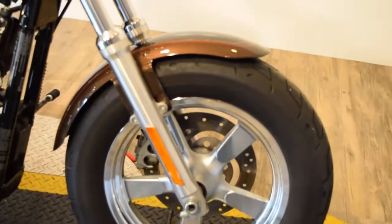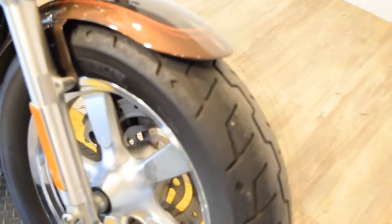All of our bikes here at Monster Power Sports are safety inspected. They're all serviced and ready for the road.